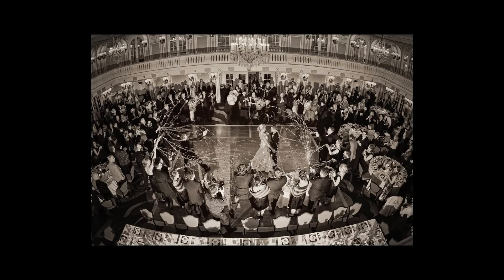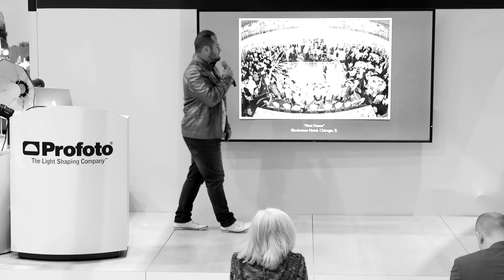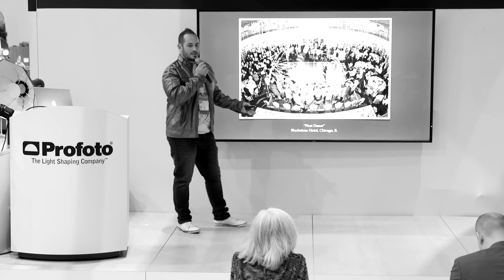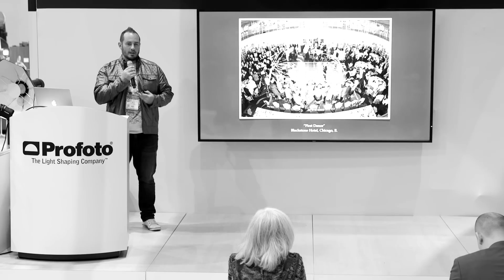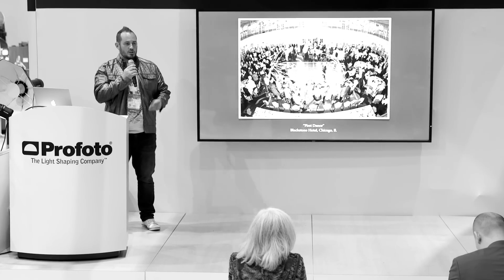I shot at the Blackstone Hotel, went up on the balcony and shot down. I've got two strobes — one over here, one over here. It's just a nice moment. Instead of being down here and just shooting a close-up, sometimes I like to mix it up. It keeps me inspired, and that's the whole point — if I'm not inspired, then I'm not making money for my family. Inspiration is huge in this industry.